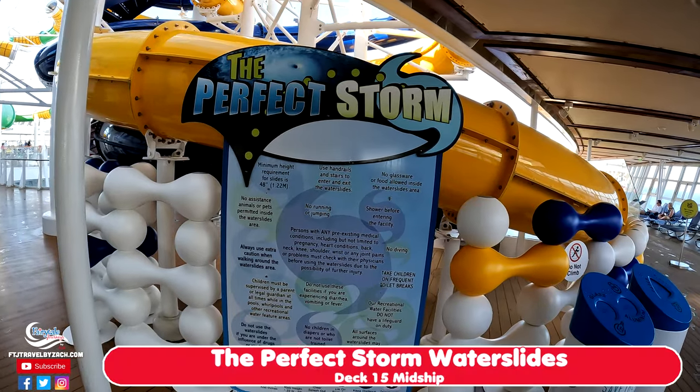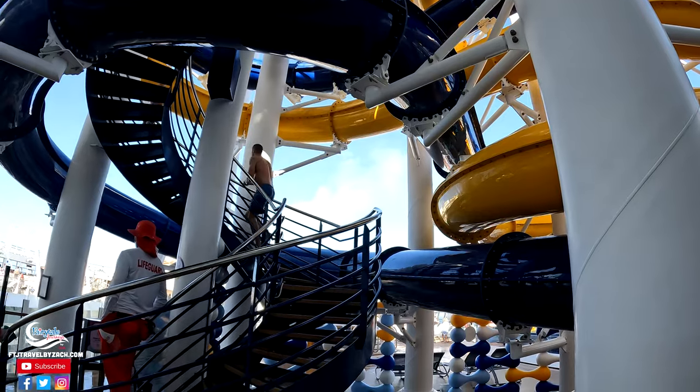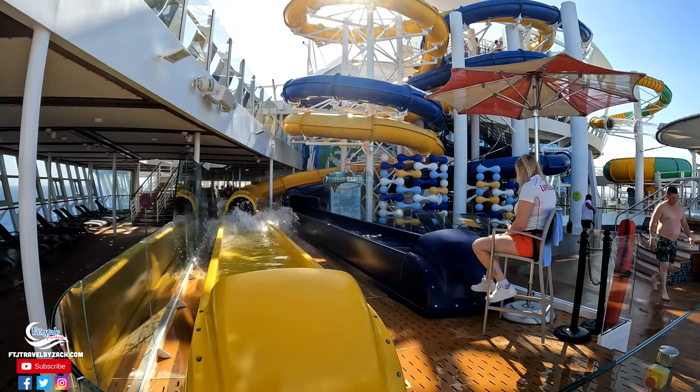So I was just informed — I wanted to take a GoPro on the water slides, but I can't. Even if it's wrist-strapped or head-strapped, you cannot take a GoPro or another camera on the water slide. So it's kind of a bummer.